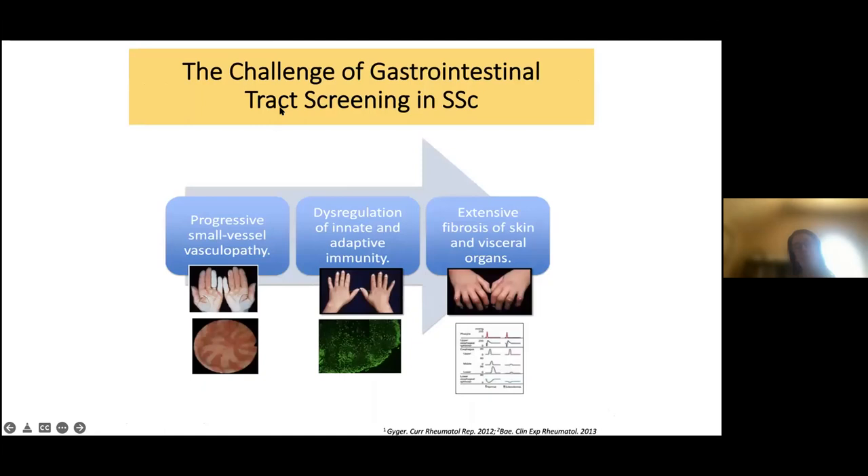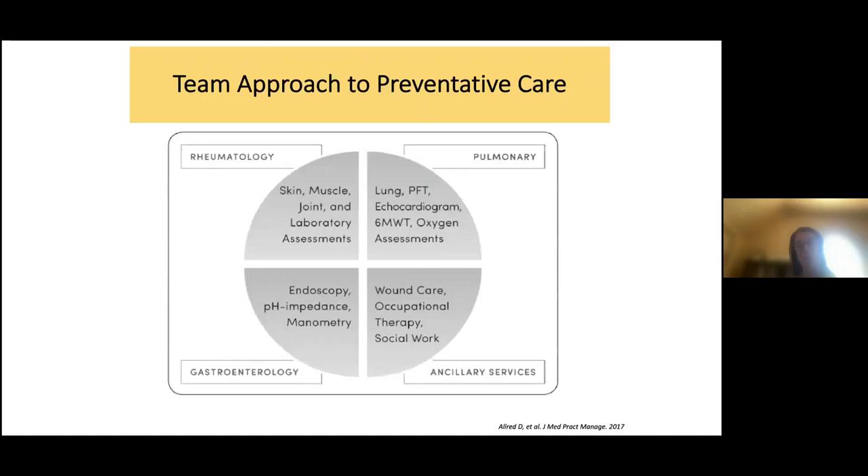Gastrointestinal tract screening is a challenge because findings such as gastric antrovascular ectasias (GAVE), biopsy diagnoses, or manometry changes classic for scleroderma may be more indicative of end-stage disease damage rather than activity. The best approach is to listen carefully to your symptoms and ensure referral to a gastroenterologist for a thoughtful GI tract screening approach.